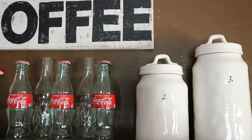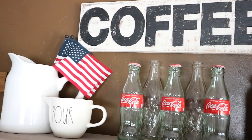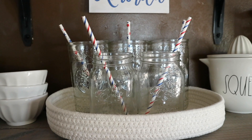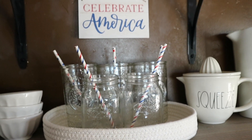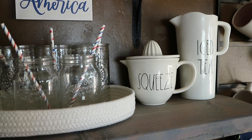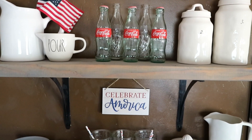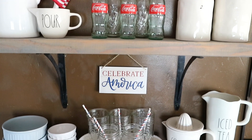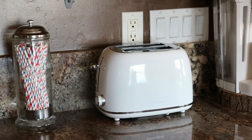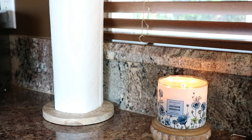For my coffee bar shelves, I kept some of the similar items I always have up here and just added some flags. The Coke bottles I had from last year. I added some bowls on this shelf with some mason jars. The little tray is from the Target Dollar Spot currently, along with the Celebrate America sign. And then I just added some pictures that are from Rae Dunn.